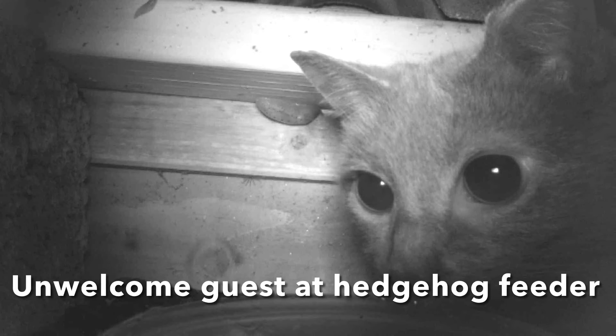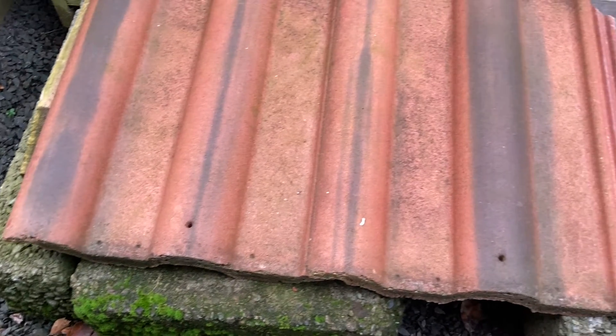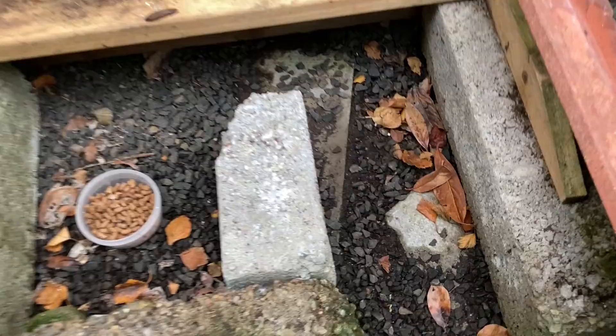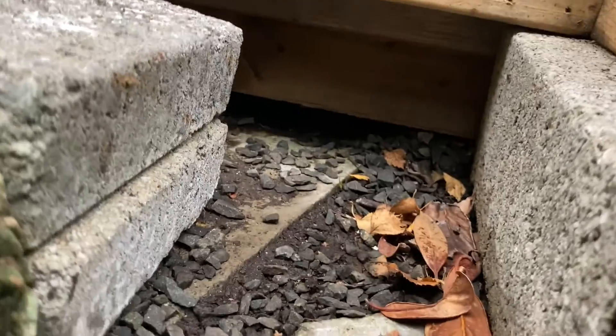We had an unwelcome guest at the hedgehog feeder, even though we thought we made it in a way that cats couldn't get in. We made it so hedgehogs can get in but cats can't. At least, that's what it was meant to do.